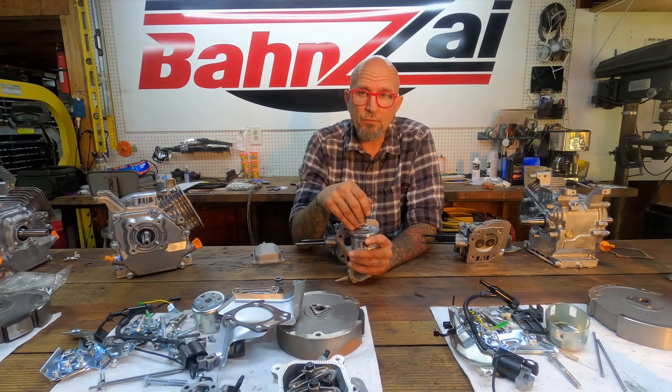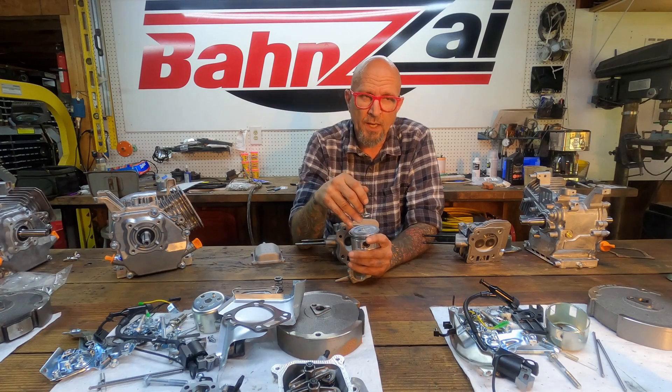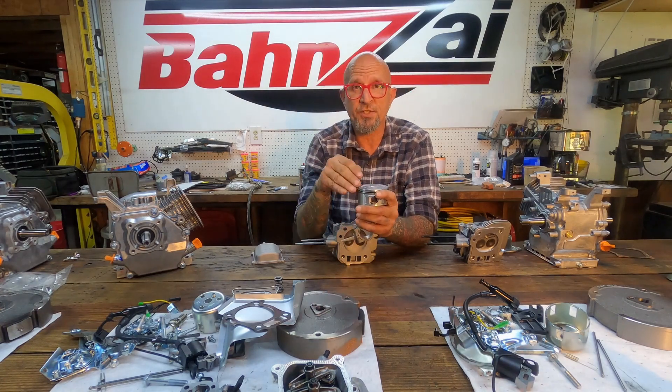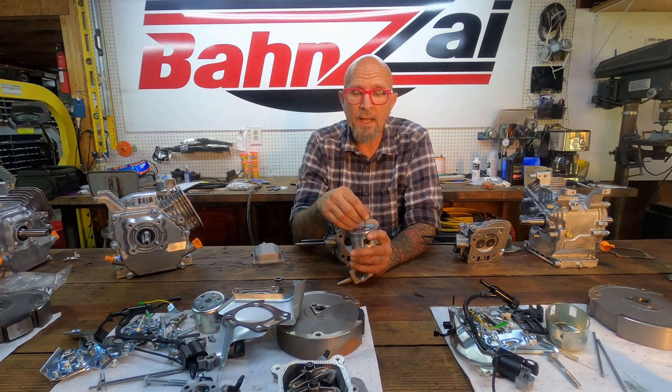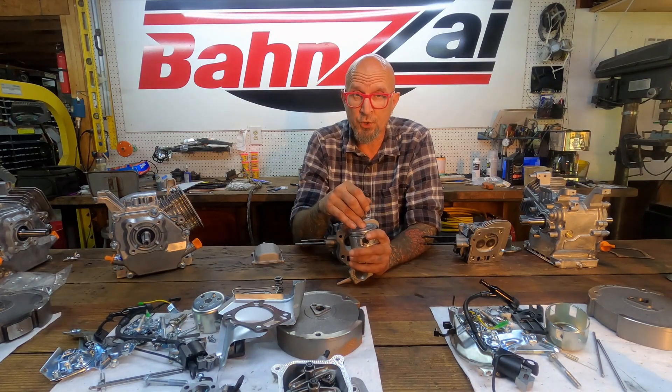With a straight valve, it depends on things like how much you've milled the head and how close up to the deck the piston is, but you can generally add a lot more lift and duration before you really start getting into clearancing issues between the valve and the piston.